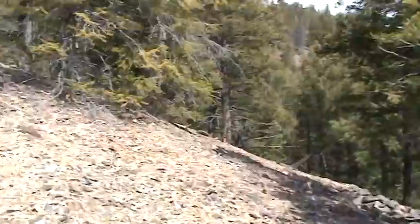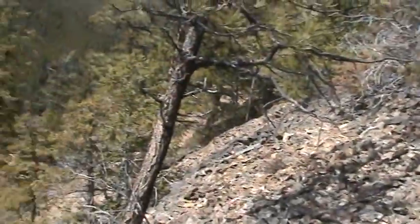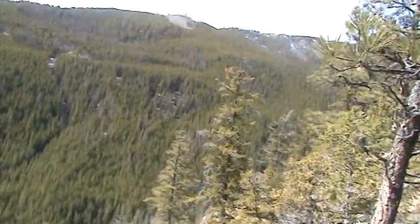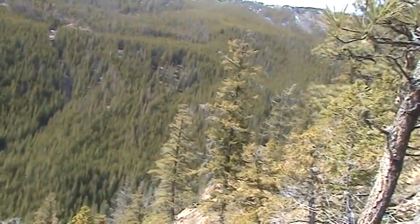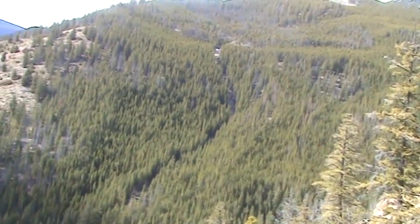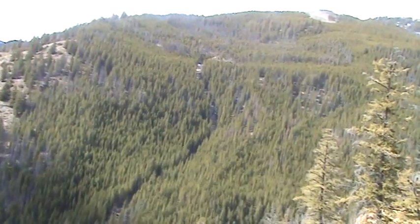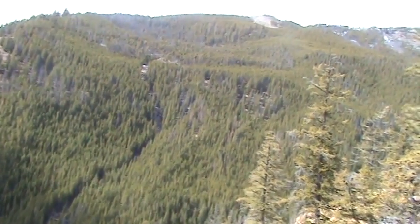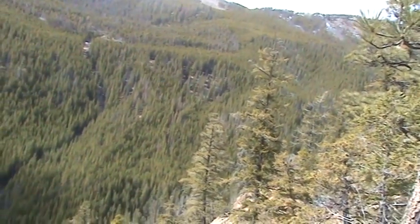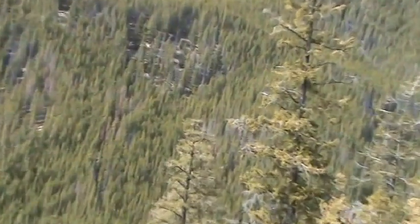I'll just scan the ground in here. There's a trail here — see the escape route? See that trail there? It's like, if they can get out from the other side, they come down the hill here and then get to the other creek down below.